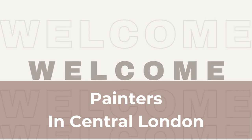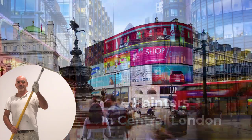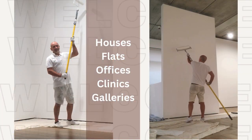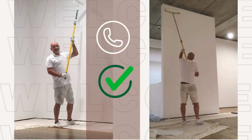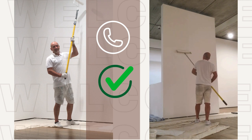Welcome to Painters in Central London. We are a small painting and decorating business operating solely in Central London, undertaking commercial and residential painting projects. With over 35 years of service in the painting industry, we are able to bring a wealth of experience and knowledge from the initial inquiry of works right through to the final completion of the project.